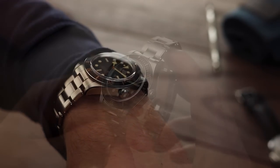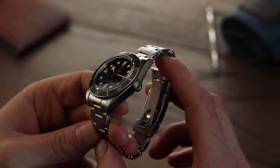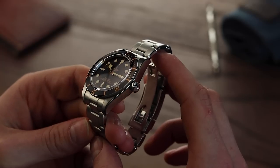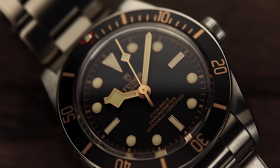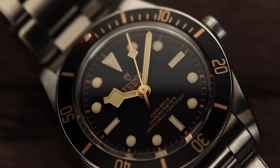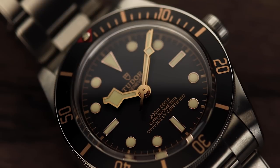As always with Tudor, they have gone the extra mile to really ensure the Black Bay 58 appeals to a wide range of customers, considering the full spectrum of tastes and preferences. Available on the Oyster rivet bracelet, leather or a nylon NATO, Tudor put a strong case across by showing off the watch's versatility. With this in mind, let's take a look at some straps.